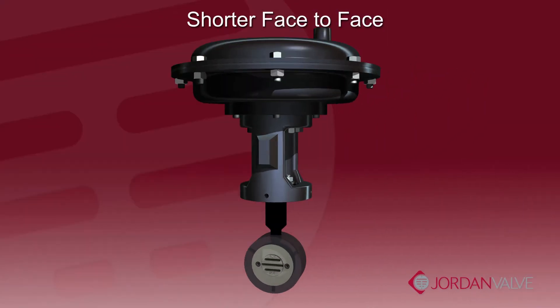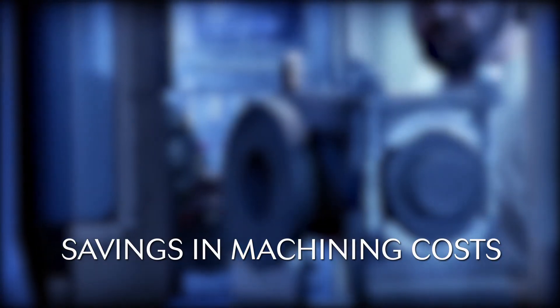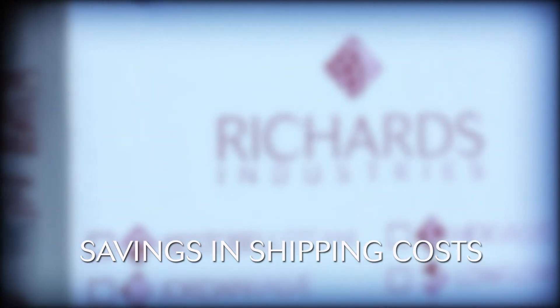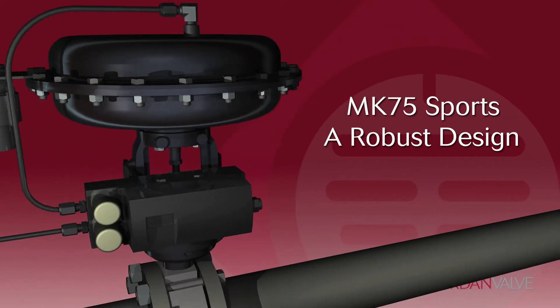This shorter face-to-face makes for an overall lighter product and smaller envelope dimensions. Especially in the case of larger valves, the savings in material costs is dramatic. In addition, there are savings in machining of materials, shipping costs, and overall costs of installation and maintenance.